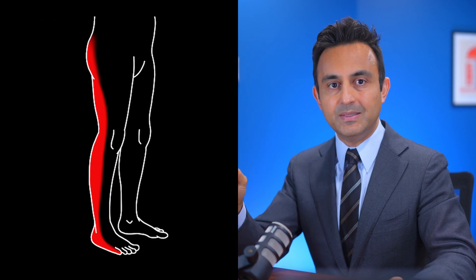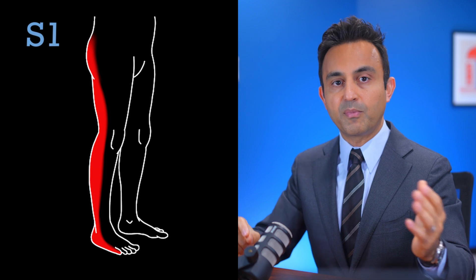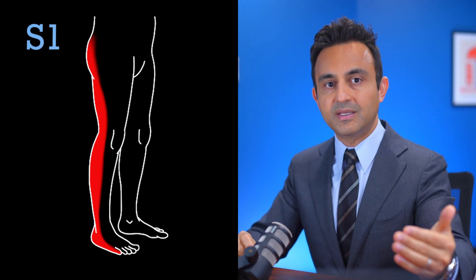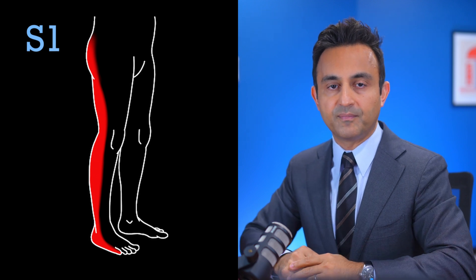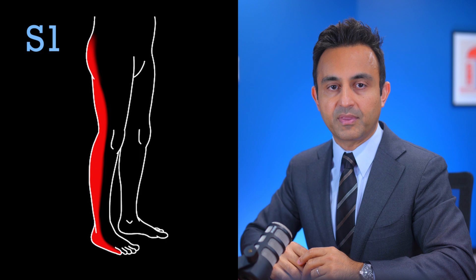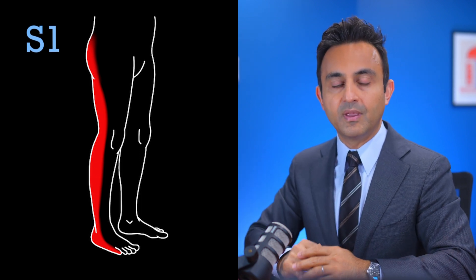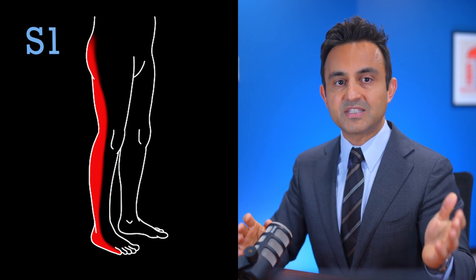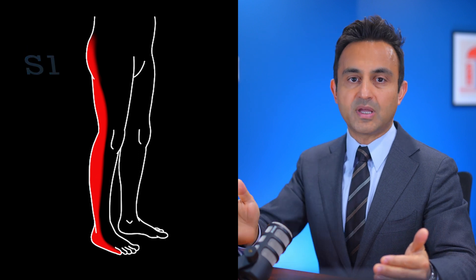The second most commonly affected nerve is the S1. The S1 nerve root comes out between the S1 and S2 vertebral segments. This nerve goes deep inside the pelvis, and it exits the pelvis through the sciatic notch. From there, it goes directly into the back of the buttock, thigh, calf, heel, and the outside border of the foot. This location is classic for S1 radiculopathy, and these patients may have difficulty with pushing their ankle down. They will also experience significant spasms of the calf, along with pain and numbness on the outside border of the foot.